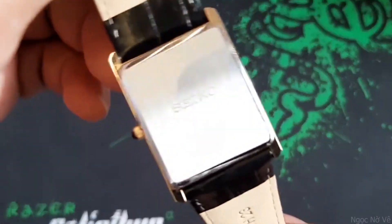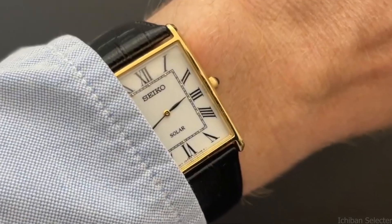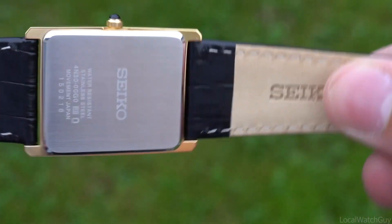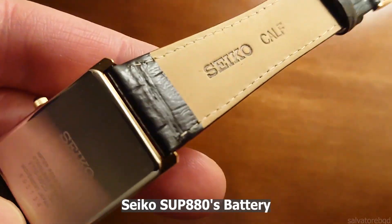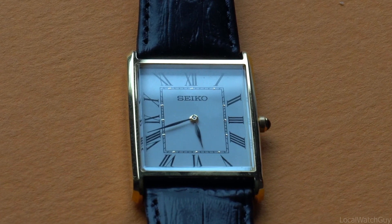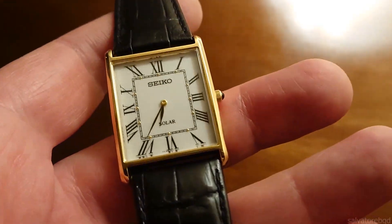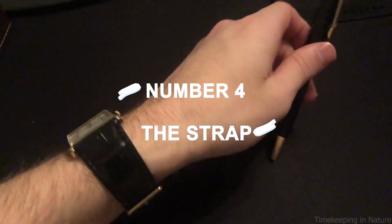Number three: the movement. A reliable internal V-115 solar quartz movement is found inside the Seiko SUP 880. A set of solar cells, which are used to turn light energy into electrical energy, are included with this caliber. You can charge the Seiko SUP 880 using any light source, whether natural or artificial. As a result, you won't ever need to bother about replacing the battery, which cuts down on battery waste and makes the SUP 880 a particularly environmentally friendly watch. The V-115 solar quartz movement can last up to 12 months when fully charged and exhibits the usual precision and accuracy you can depend on.